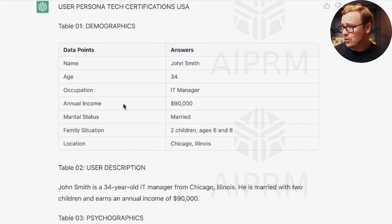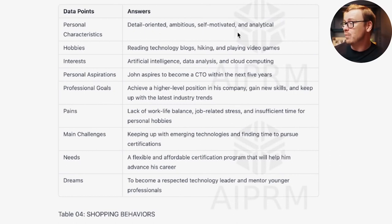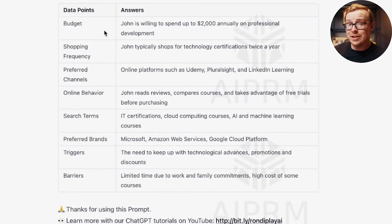The buyer persona it generated includes name, age, occupation, annual income, marital status, family situation, location, personal characteristics like detail-oriented, ambitious, self-motivated, and analytical, as well as hobbies, interests, personal aspirations, professional goals, pains, main challenges, needs, dreams, budget — what they're willing to spend yearly on education — shopping frequency, preferred channels, online behavior, search terms, preferred brands, triggers, and barriers. Of course it won't get every single thing right, but it creates a persona relatively close to your actual audience, and then you can adjust from there.